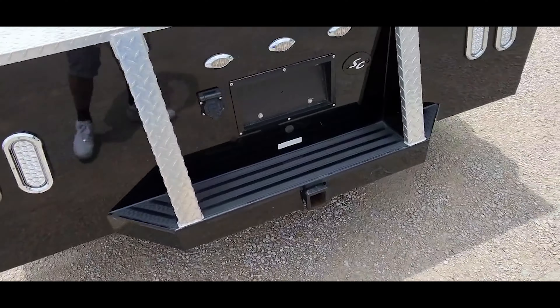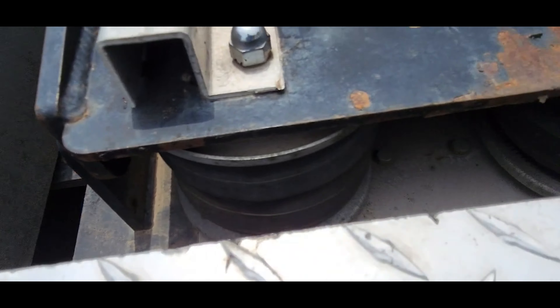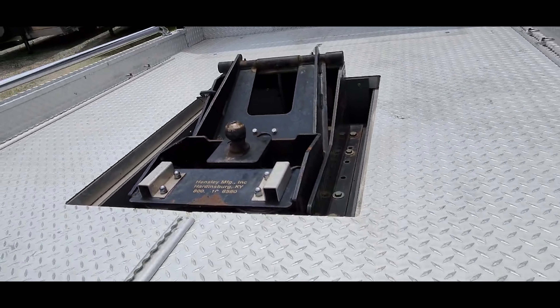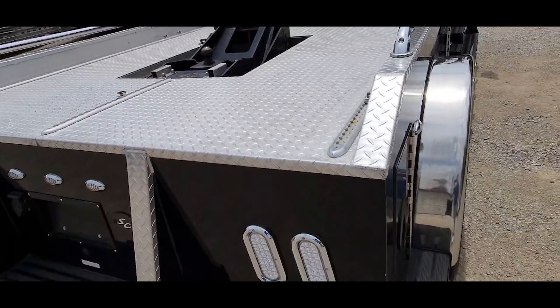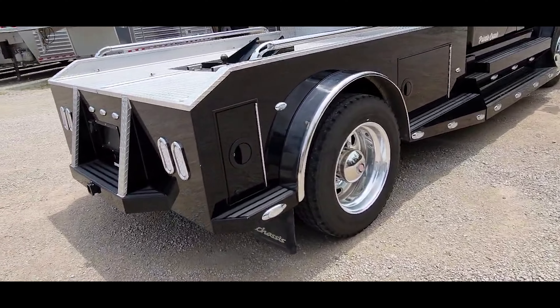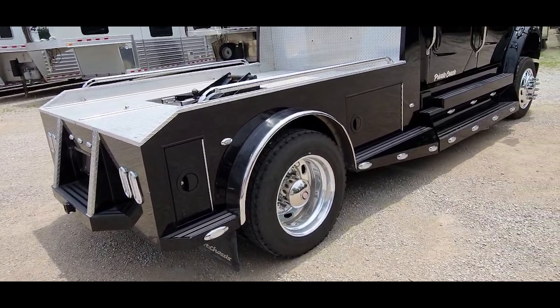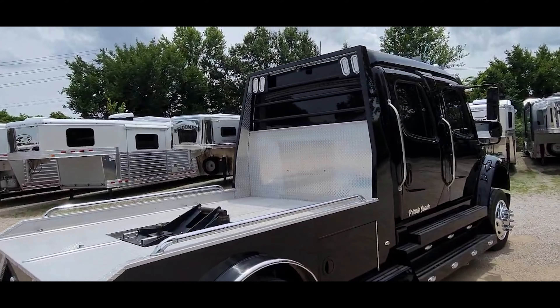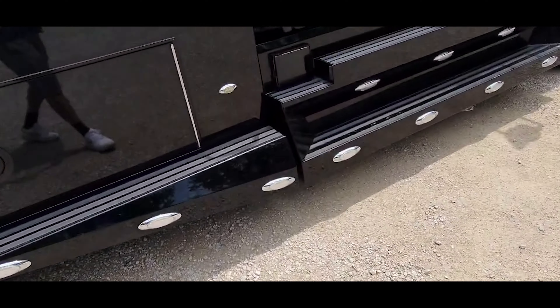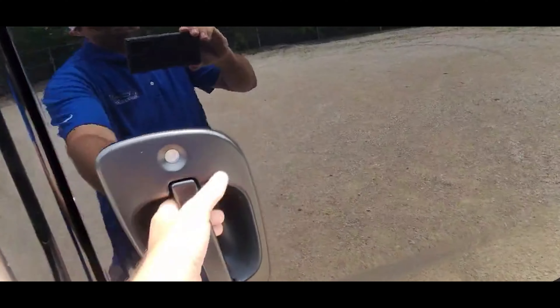It's got this Hensley airbag air ride hitch under it — it's got two bags in the back and then a big bag up front that the hitch rides on, which really makes for a nice smooth ride. Truck's got air ride rear suspension as well. Backup camera.